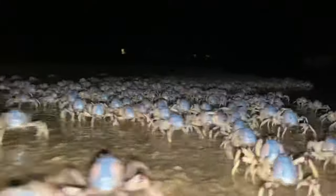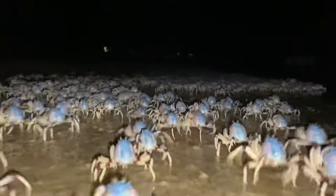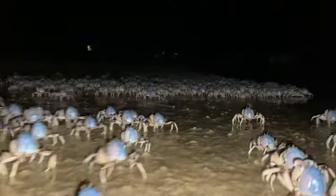The light blue soldier crab is a species of crab that lives on sandy beaches from the Bay of Bengal to Australia.